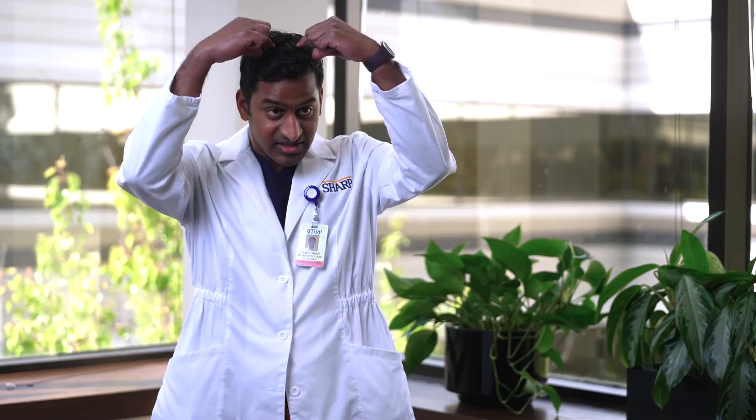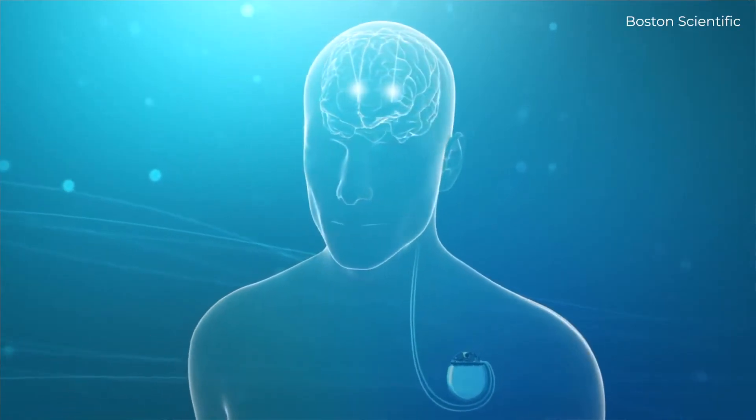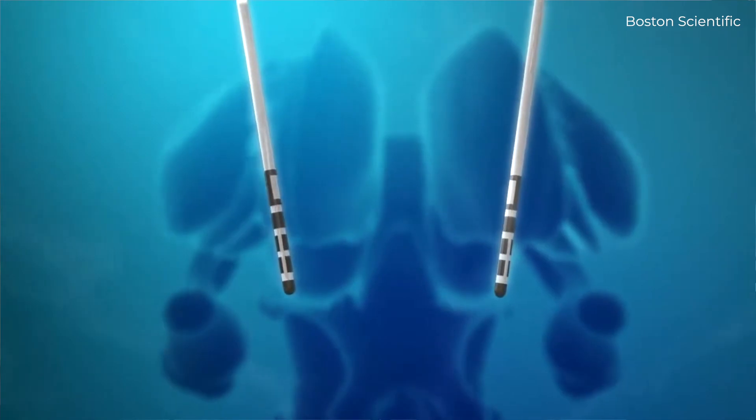In terms of the basic procedure, here at Sharp we do it fully asleep — the patient comes to the operating room and is not awake for any part of the procedure. We make two small incisions along the top of the head, make dime-sized holes in the skull, and then using our advanced intraoperative imaging — we have an intraoperative CT scanner — we know exactly where we are placing these electrodes.